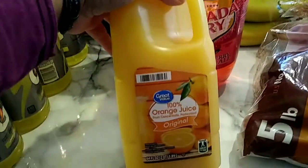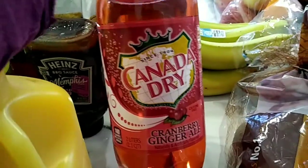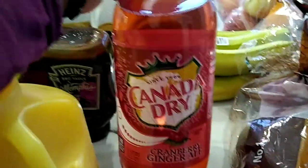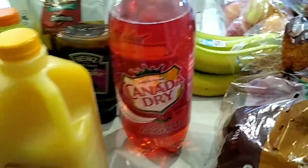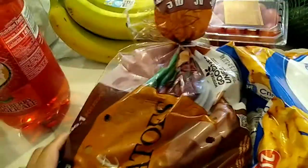I picked up some orange juice because we were out, and another bottle of the cranberry ginger ale. I'm so glad they're keeping it past the holidays — that makes me so happy. Now we're going to get into the produce and frozen foods.